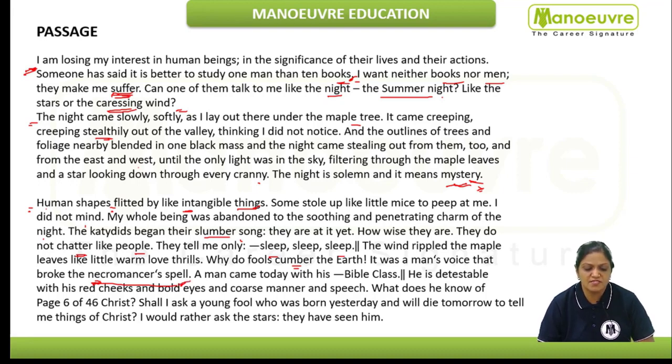"A man came today with his bible class. He is detestable" — detestable means ruthless — "with his red cheeks and bold eyes and coarse manner in speech." Coarse manner means rough manner. "Shall I ask a young fool who was born yesterday and will die tomorrow to tell me things of Christ? I would rather ask the stars — they have seen him."